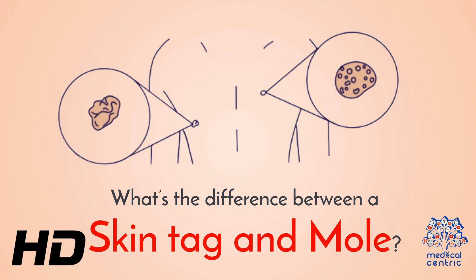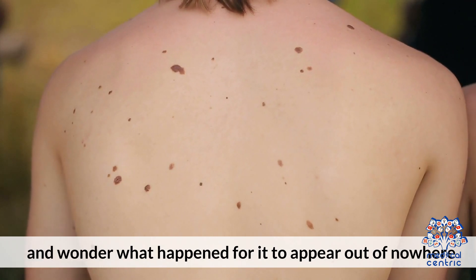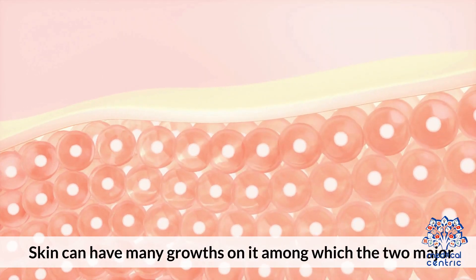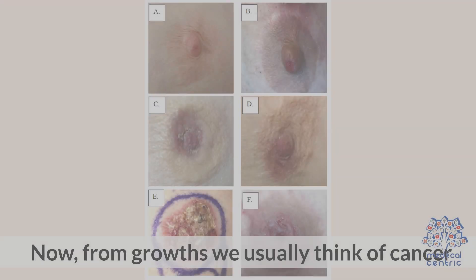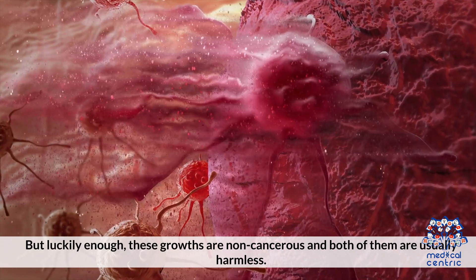Today's video topic is: What is the difference between skin tag and mole? Have you ever suddenly noticed a growth on your skin and wondered what happened for it to appear out of nowhere? Our skin is the organ with the largest area on our body. Skin can have many growths on it, among which the two major and well-known growths are mole and skin tag. From growths we usually think of cancer, but luckily these growths are non-cancerous and both are usually harmless.